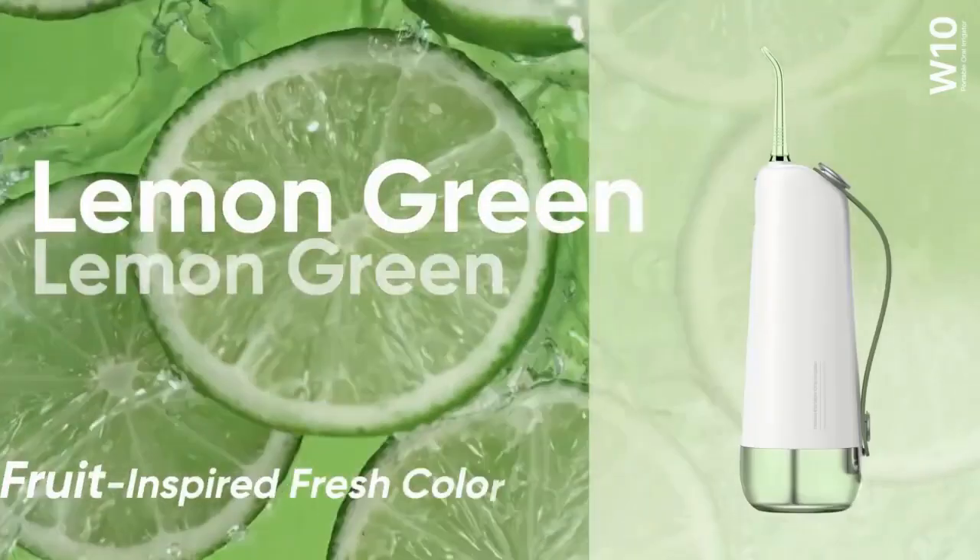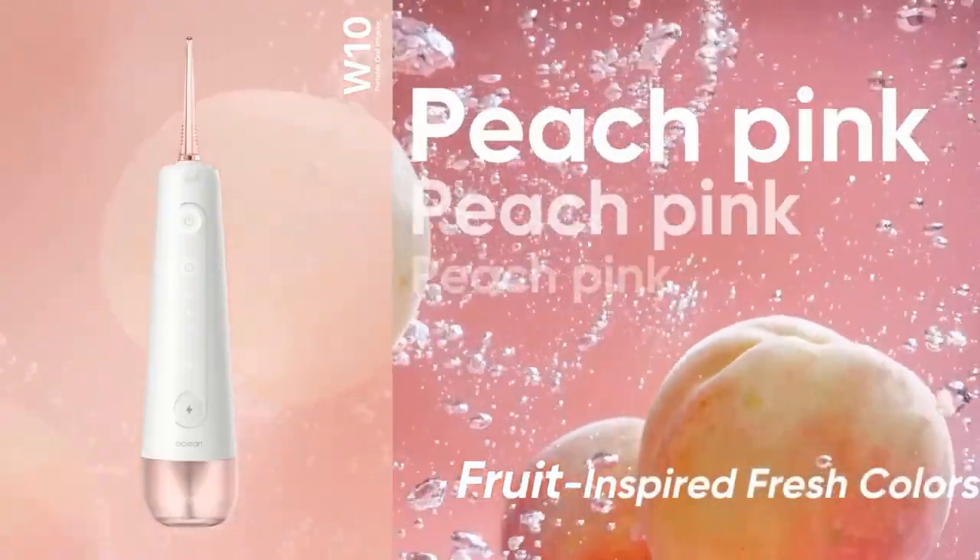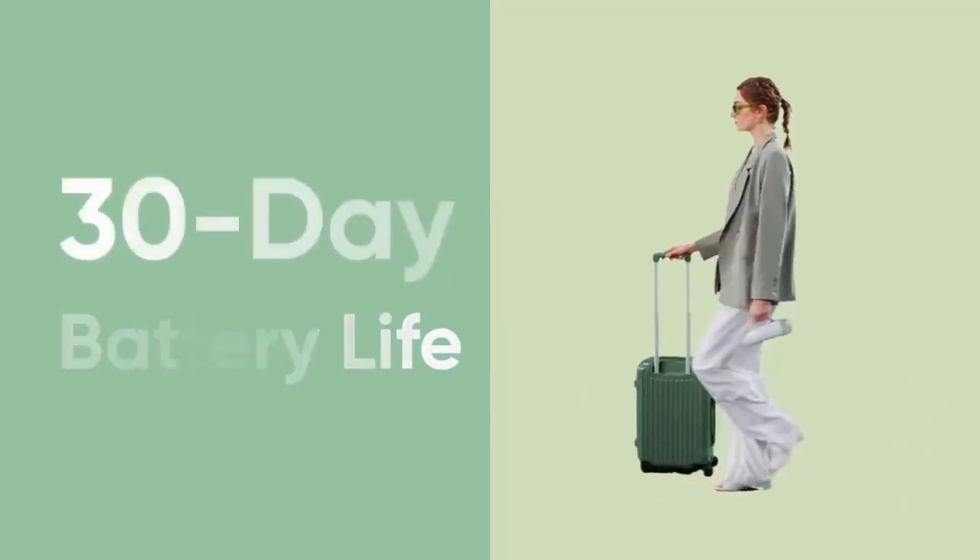The unit itself is offered in two colors, pastel green and pink. Meanwhile, the Auklion Flow is a sleek and highly portable electric toothbrush with an extremely long-lasting battery.